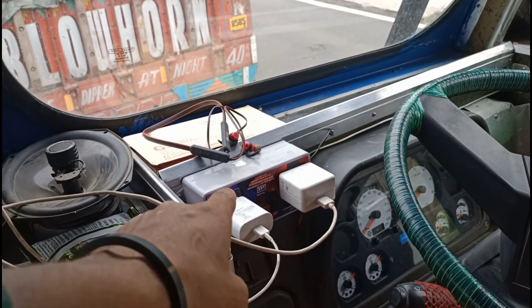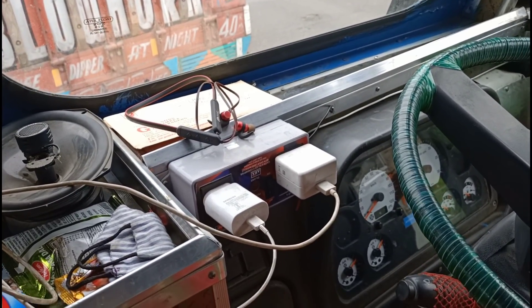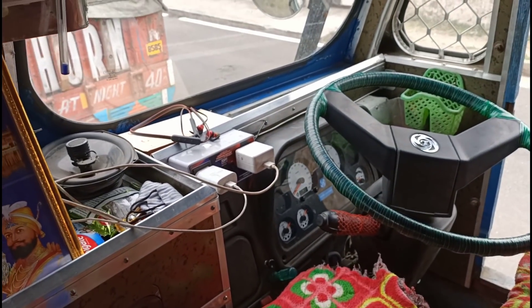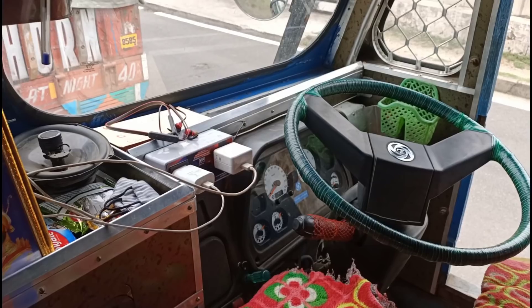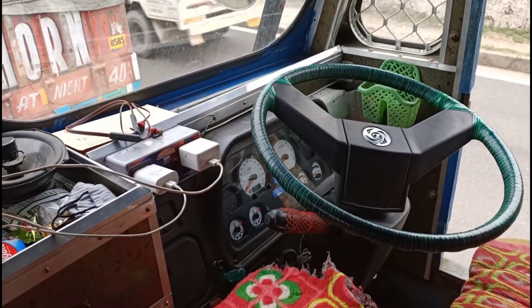So here is our charger. The charger is 12V on one side and 24V on the other side, so it has been converted. This is the most important thing for us — we need to keep it charged so we can shoot video.